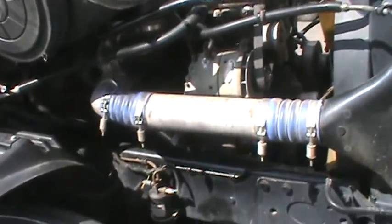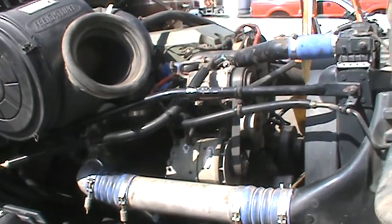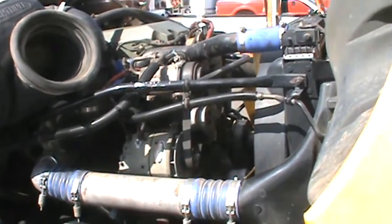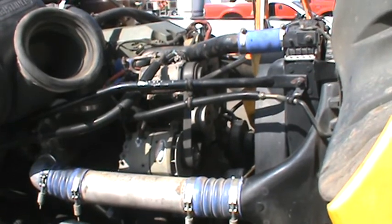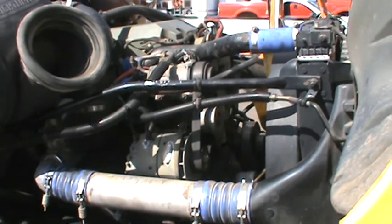Hey YouTube, Exodus Diesel Research. I wanted to show you a 14-liter Detroit we just got done with. The engine's been completely coated — low friction material on the pistons, all the bearings.